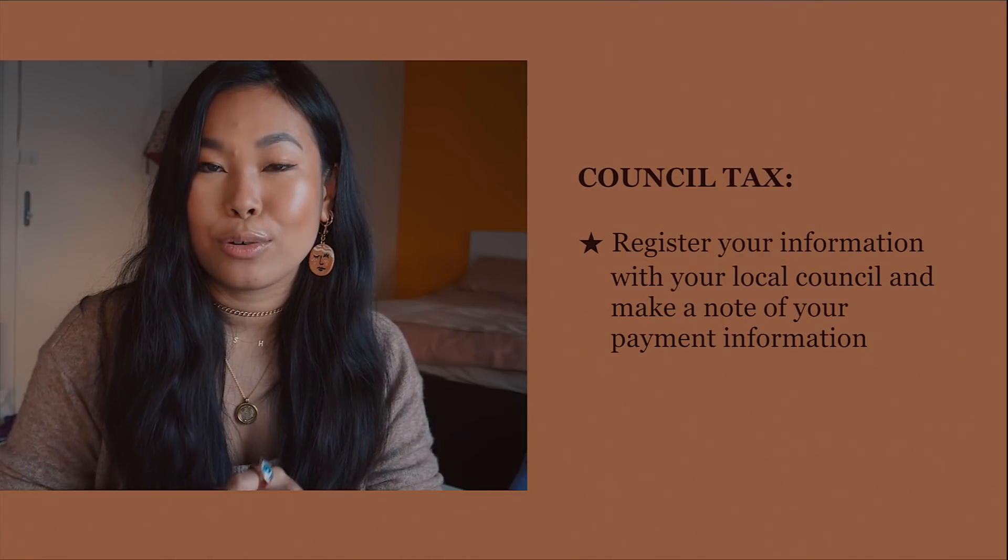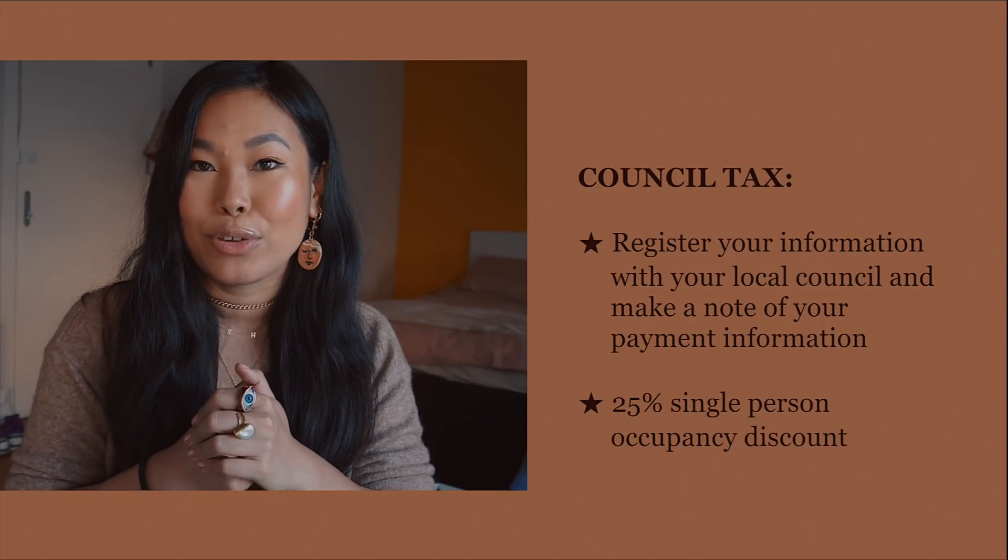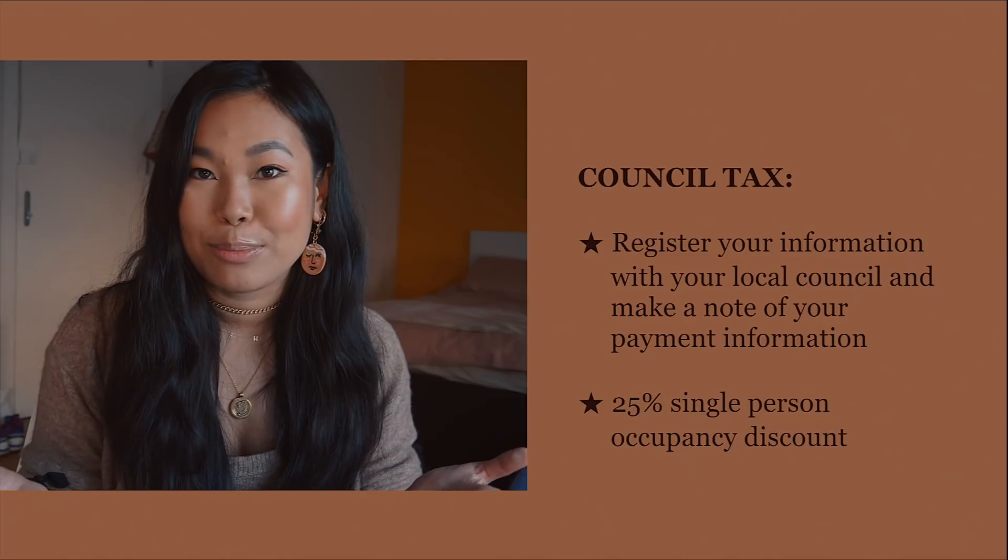Number fourteen: make sure to register for council tax with your local council. If you're living alone in London, you may be eligible for a 25% single occupancy discount — and I believe students also get a discount. Set a calendar reminder well in advance of the deadline — I use a Google Calendar alert and move it a week early — so you're not leaving it to the last minute and risking any fees or fines.